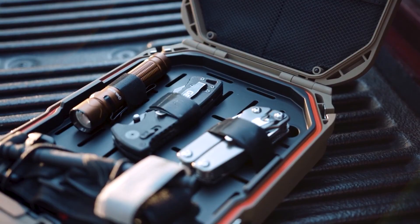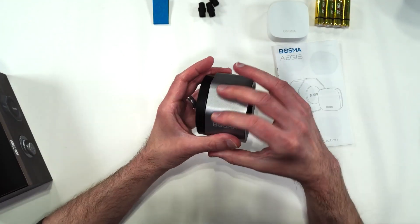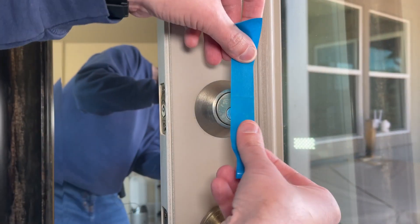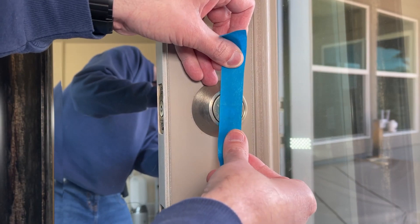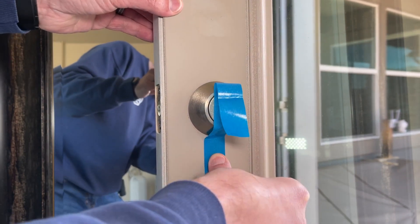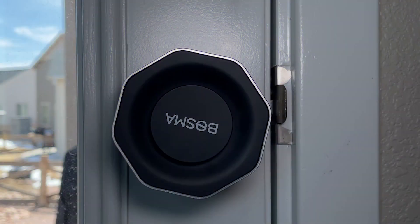You can get the Voltec LifePod for $129. Next on our list is the Bosma Aegis Smart Lock, a game changer for modern homes. Picture this: your hands full of groceries, and the last thing you want to do is fumble with your keys to unlock the door. Well, with the Bosma Aegis, you won't have to worry about that anymore.